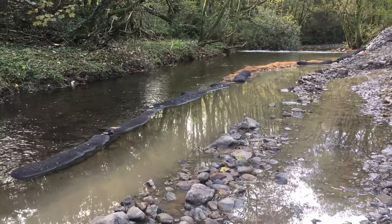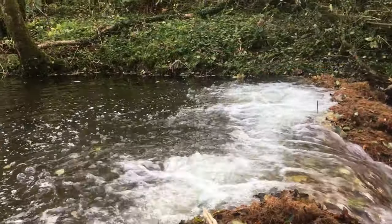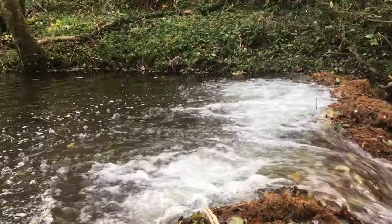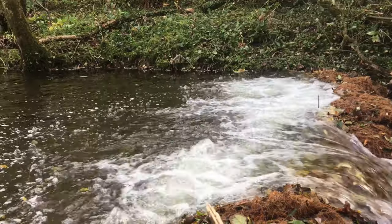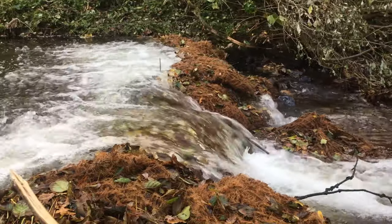Untreated flock mats were used to filter the water as it flowed out of the low flow channel. A final polishing structure was created downstream, consisting of a rock check weir clad in silt mats and a bubble curtain.